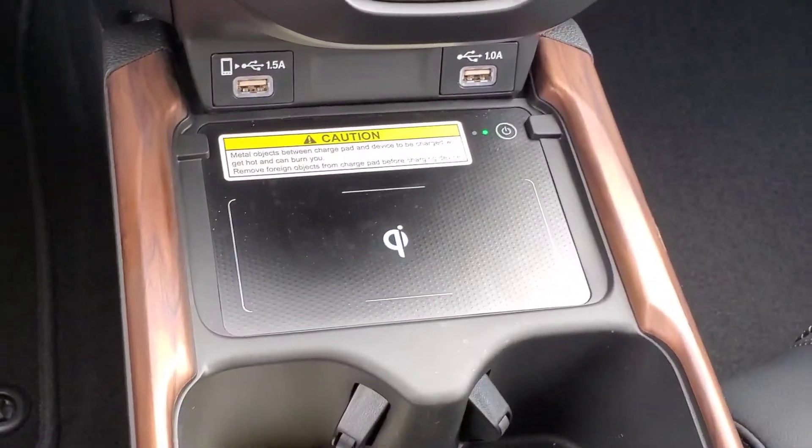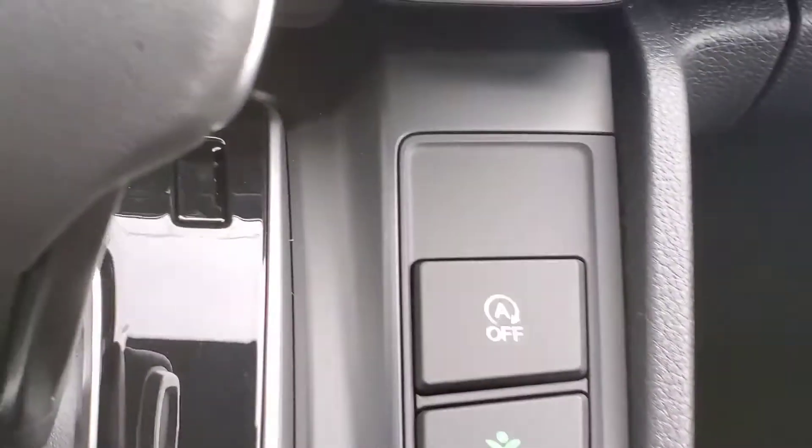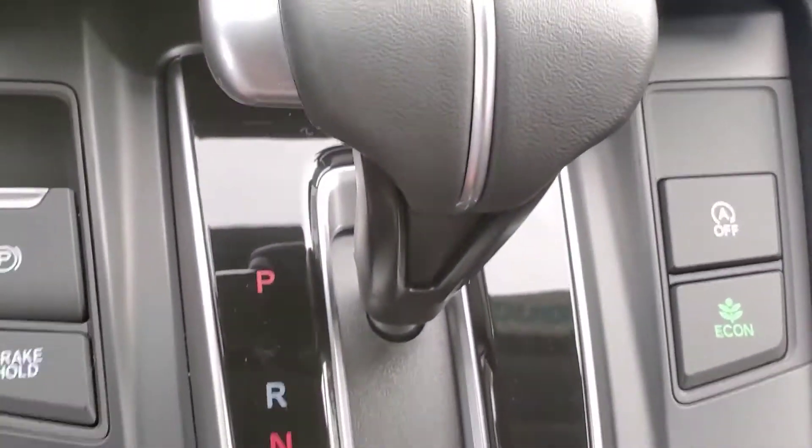It's a Touring model, got wireless charger, USB ports. Click on button, auto idle button. Parking brake, brake hold, and shifter.